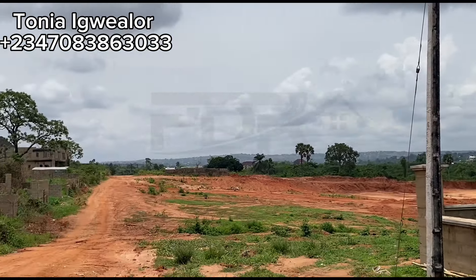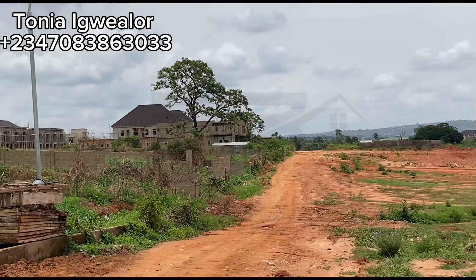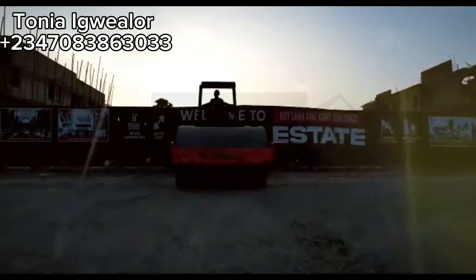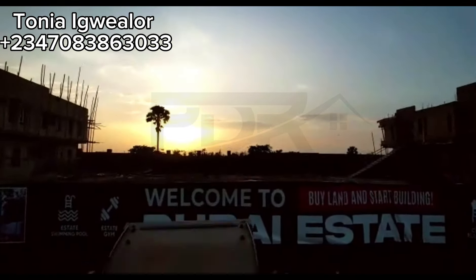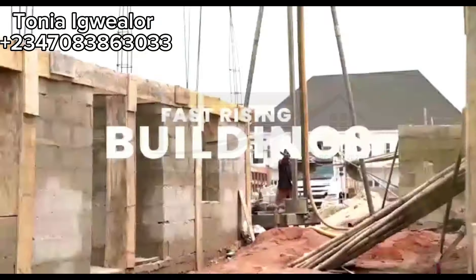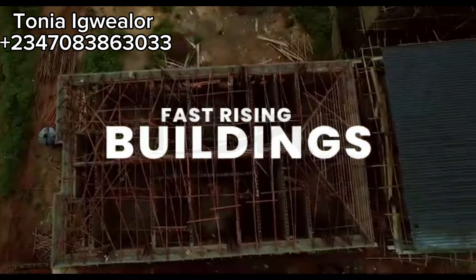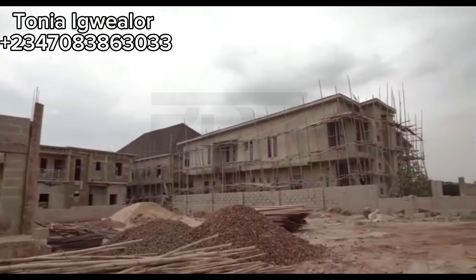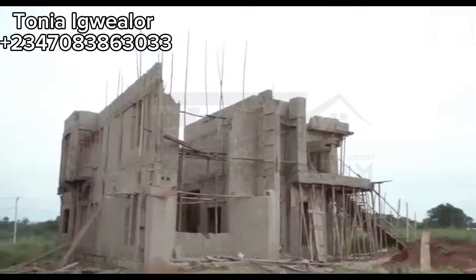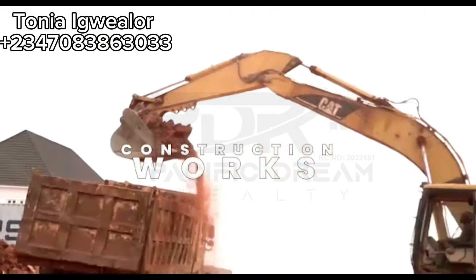Another good thing is that the road is very, very accessible. It is not yet tarred, but they are still working on the road, and at the moment it is very accessible. This estate comes with 24/7 security and constant power supply — it has its own transformers. And upon completion, it's going to come with several amazing infrastructures. It's going to be an all-in-one estate with its own mall, its own school, and several other beautiful things that come with a modern estate.